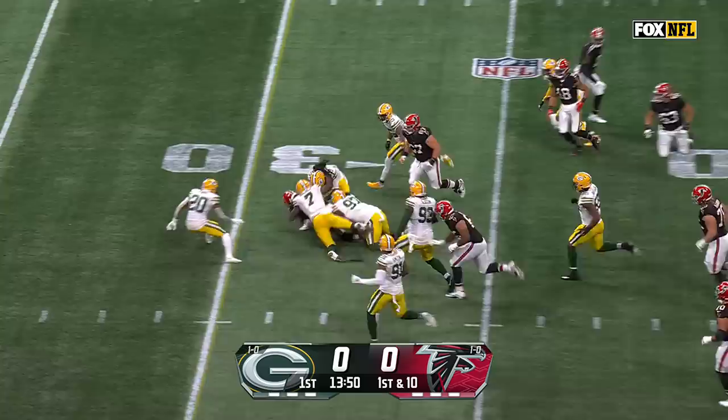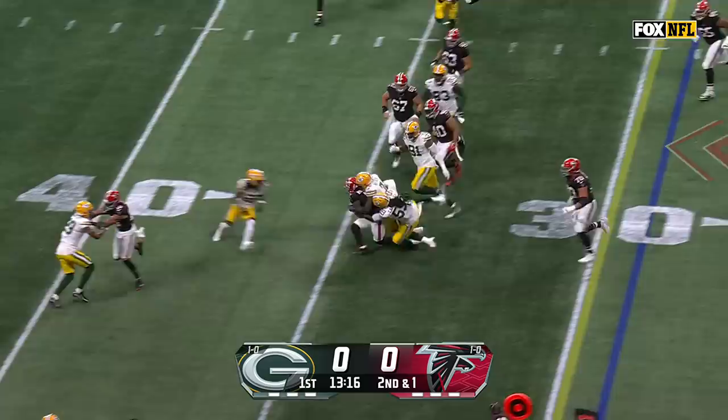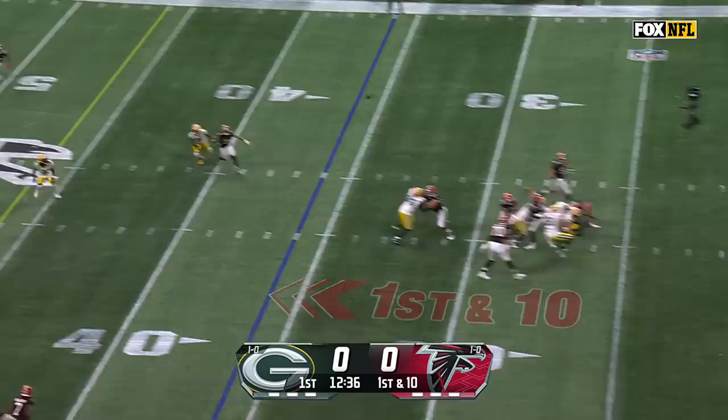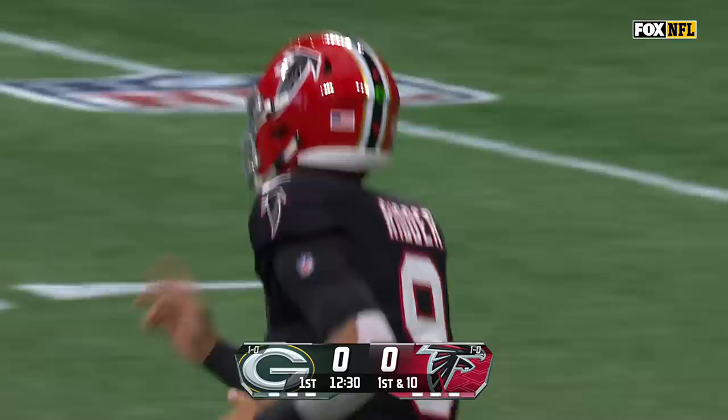Quick release and they go on the first play from scrimmage to Drake London, who led the Falcons in receptions last season. Second down and one — Robinson picks up a first down out across the 35. From the 36-yard line on first down, Ritter is hit as he got rid of the football, and it is picked off, intercepted by Rasul Douglas.